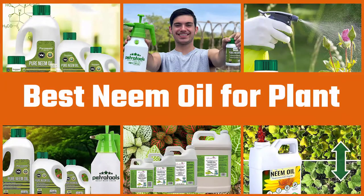Here are the five best neem oils for plants. Let's get started.